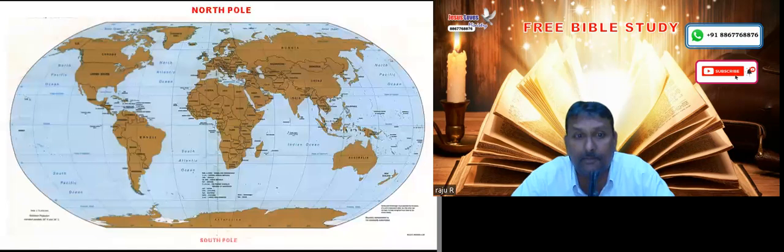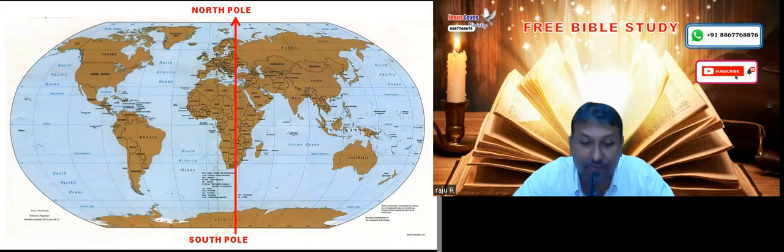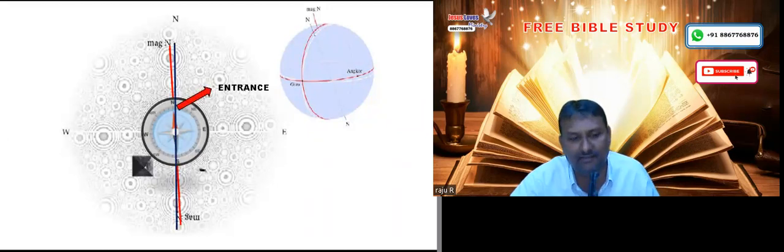We know there is a North Pole and South Pole for this globe. It is a great marvelous wonder that the line of the North Pole and South Pole passes exactly over the Great Pyramid — exactly, without even a half-degree deviation. That is because of so many years passing, and the earth's crust would have moved because of earthquakes, but it passes exactly.